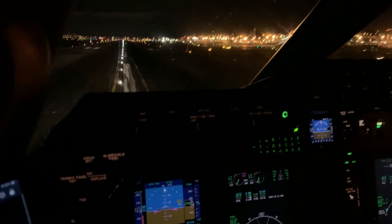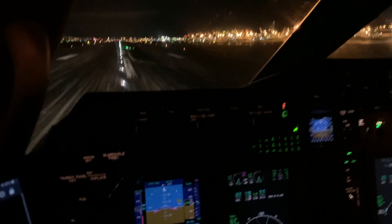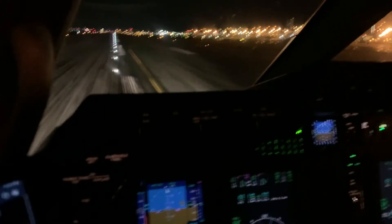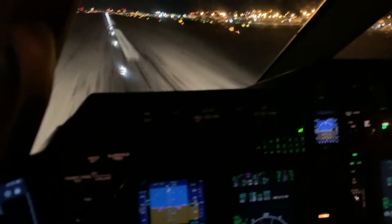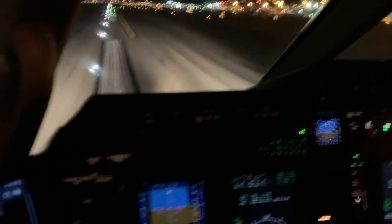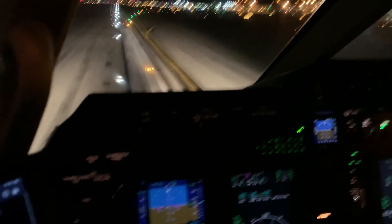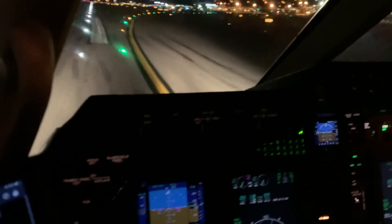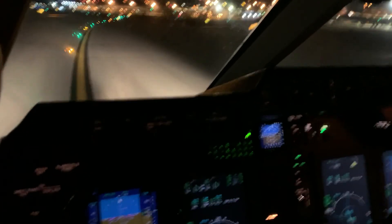Gotta sneak that airplane onto the runway. I don't know that we could land it any smoother than that. The only way that landing would be any smoother is if the runway was wet. Hope you all enjoyed the video — thank you for watching. Please don't forget to hit the like button. High-speed exit, heading to the FBO. Thanks again.